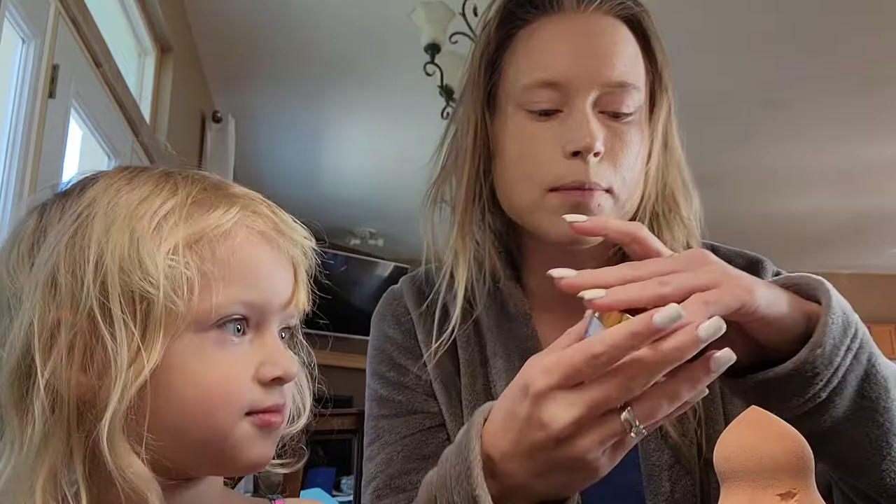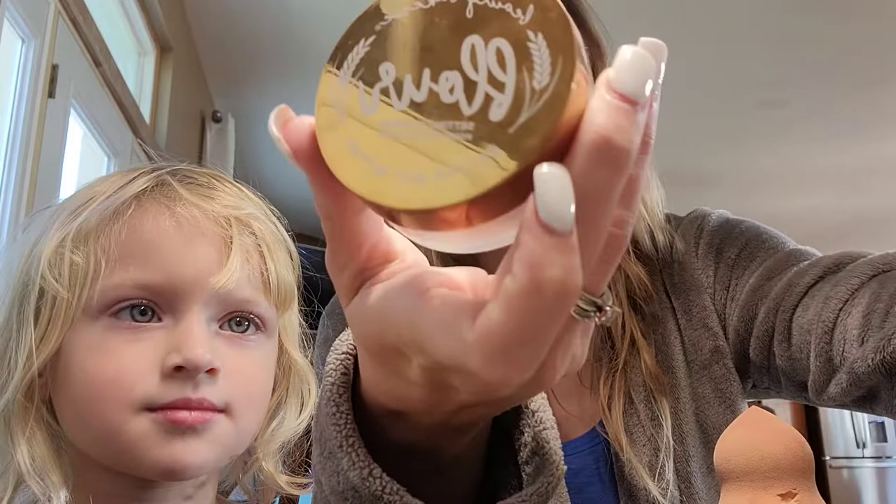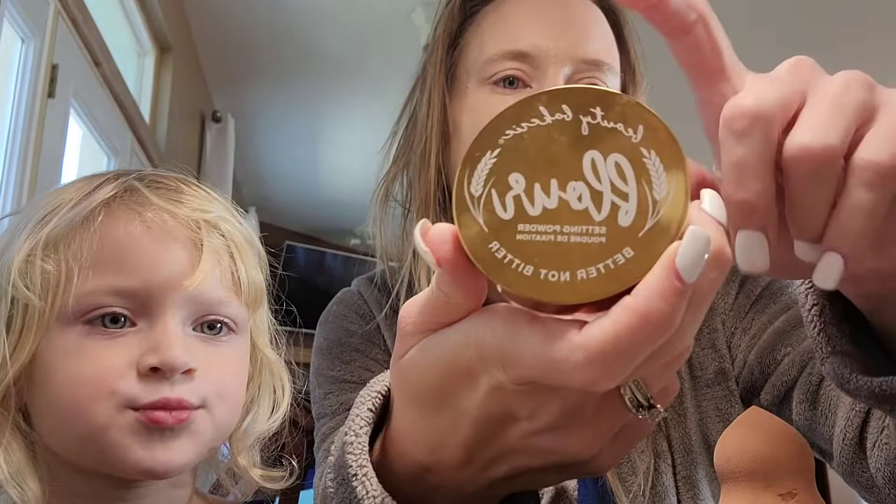Victoria grabbed the Flower setting powder — I love this. I mix it with my foundation and then put it on after as well.